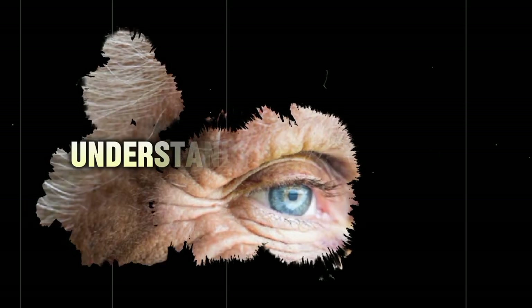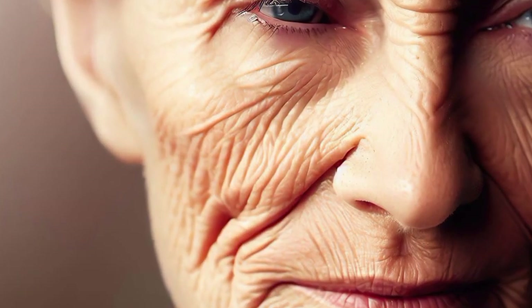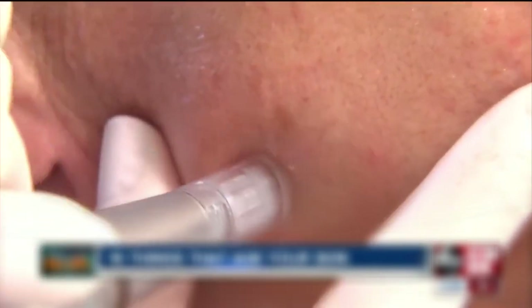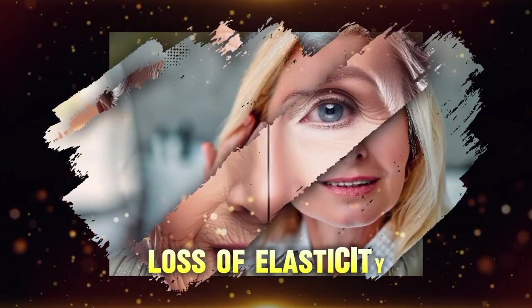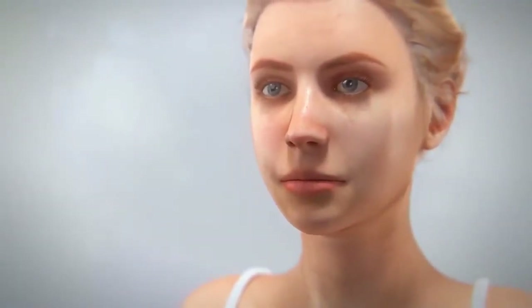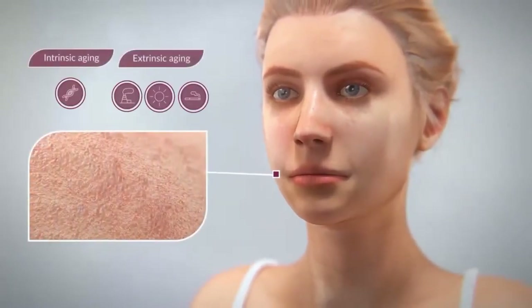First, understanding aging skin. As we age, our skin undergoes a myriad of changes that require a more tailored approach to skincare. After the age of 50, several key transformations take place. One of the most significant changes is the loss of elasticity — the skin's ability to snap back diminishes due to the breakdown of collagen and elastin fibers, leading to sagging and the formation of fine lines and wrinkles.